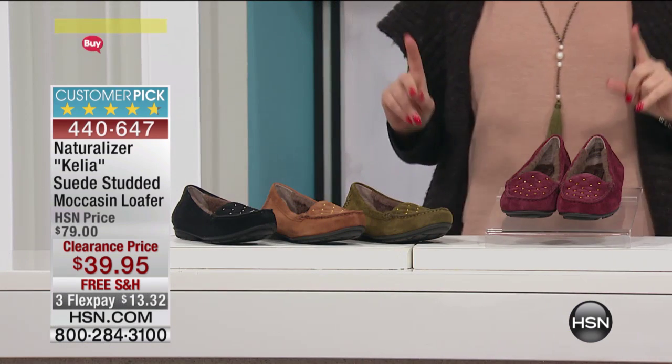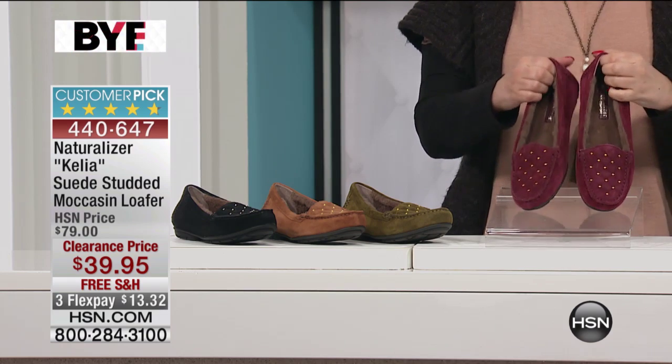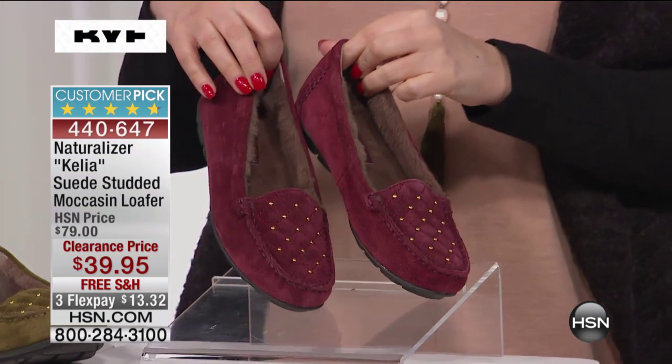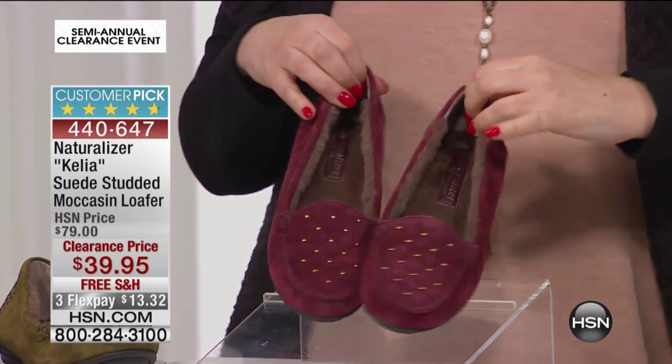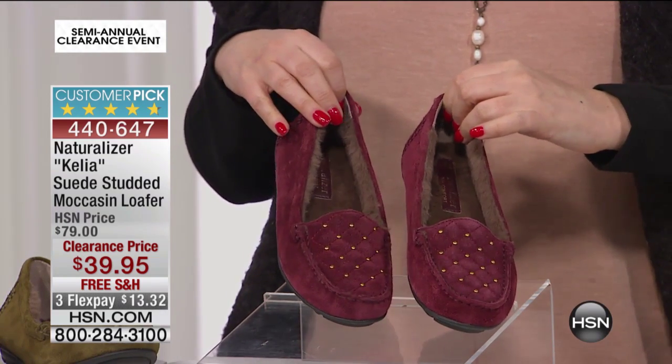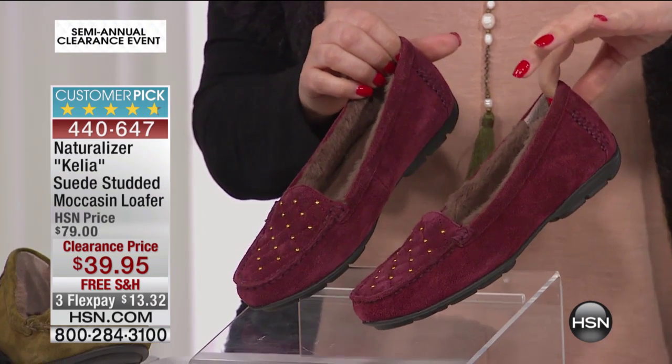Is this the first time this has been on air? Okay, here we go — $39.95. This is Naturalizer, which is a national brand of comfort shoes with adorable styling, so it's really the best of both worlds. This is called the Kalia — it is a suede studded moccasin loafer.